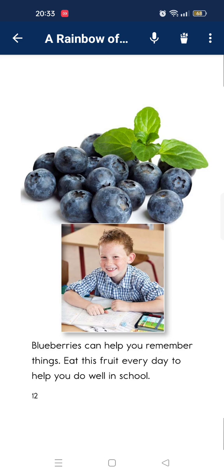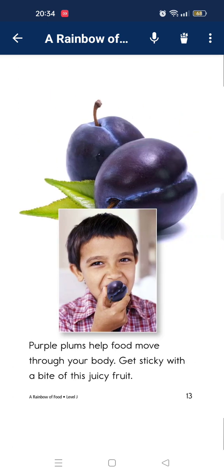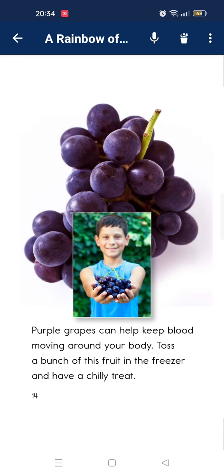Blueberries can help you remember things. Eat these fruits every day to help you do well in school. A blue-purple plum helps your body stay healthy. Purple grapes can help keep blood moving around your body. Try a bunch of this fruit for a healthy snack.